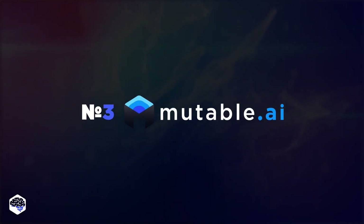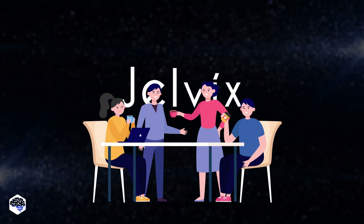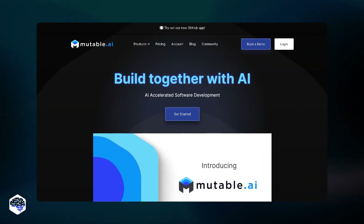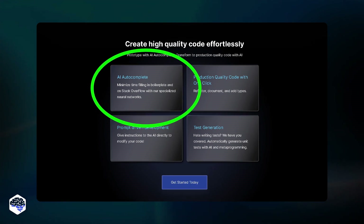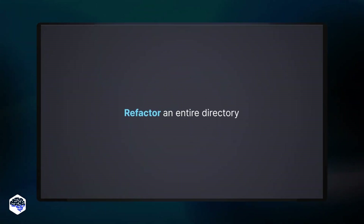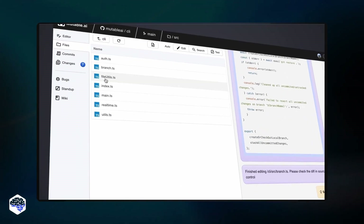Now let's switch gears and talk about Mutable AI. At Jelvix, we're all about experimentation — after wrapping up a project that involved a ton of data manipulation, we thought, why not test out some other tools? And that's how we stumbled upon Mutable AI. The first thing that caught our eye was the AI auto-complete. Imagine you're typing out a line of code, and before you even hit enter, Mutable AI already knows where you're headed — it's like a mind-reading keyboard. This feature made our data manipulation task a breeze. We also had a chunk of messy code, and with one click, Mutable AI refactored it like magic. It was like hiring Marie Kondo for your codebase.